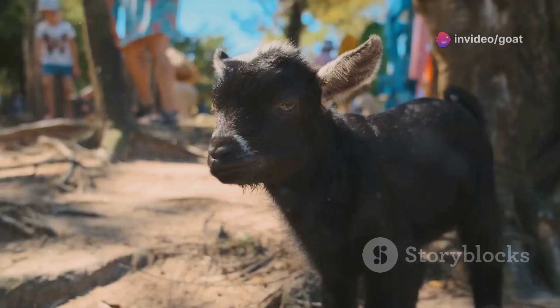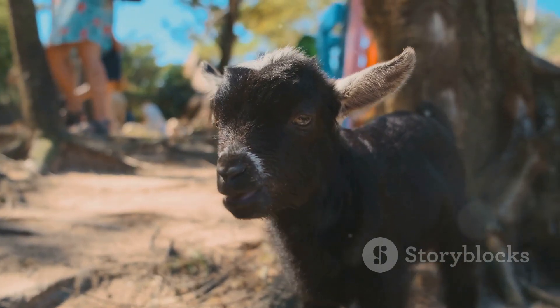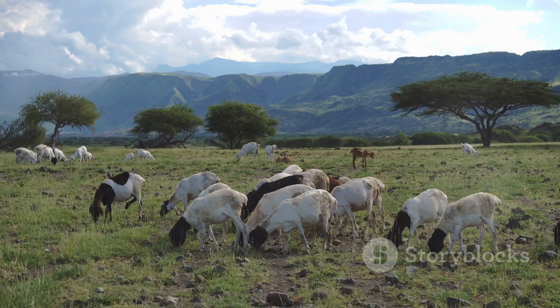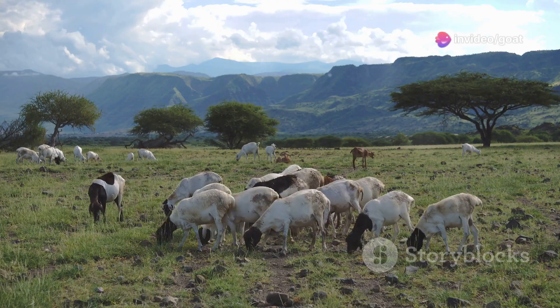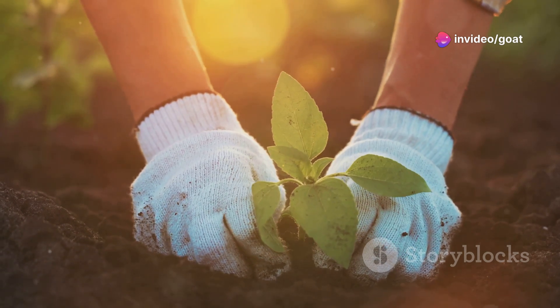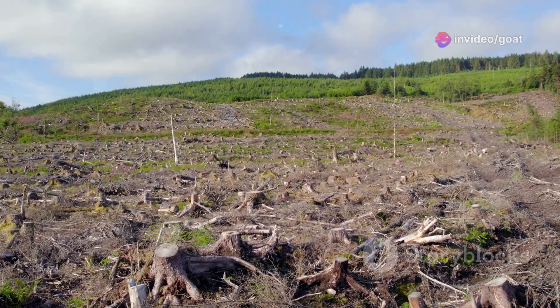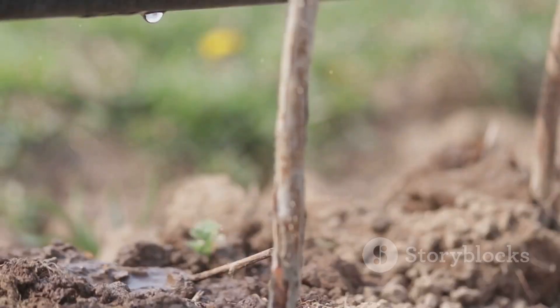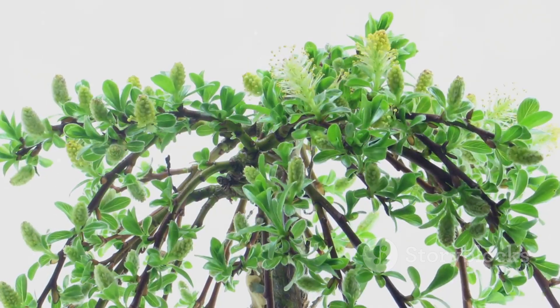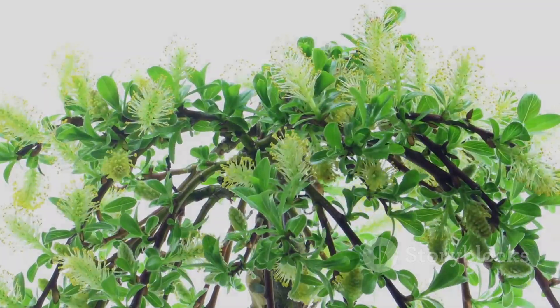So there you have it, folks — the acacia tree, a simple solution with the power to transform your goat farming operation. It's about healthier animals, healthier land and a healthier bottom line. It's time to stop thinking about farming as just a way to make a living. Let's start thinking about it as a way to heal the earth. Let's start thinking about acacia. Plant a few trees, watch them grow and watch your farm thrive. You won't regret it.